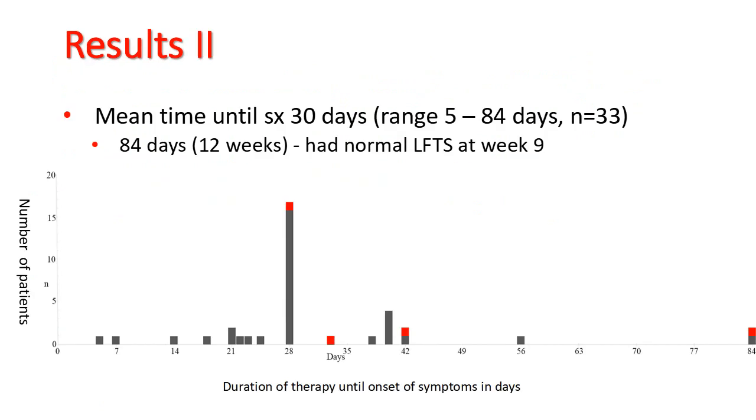We found that the mean time of symptom development was 30 days, with a range of 5 to 84 days. It was only in 33 cases that the start date was available. The outlier at 84 days, or 12 weeks, had normal liver function tests at week 9.